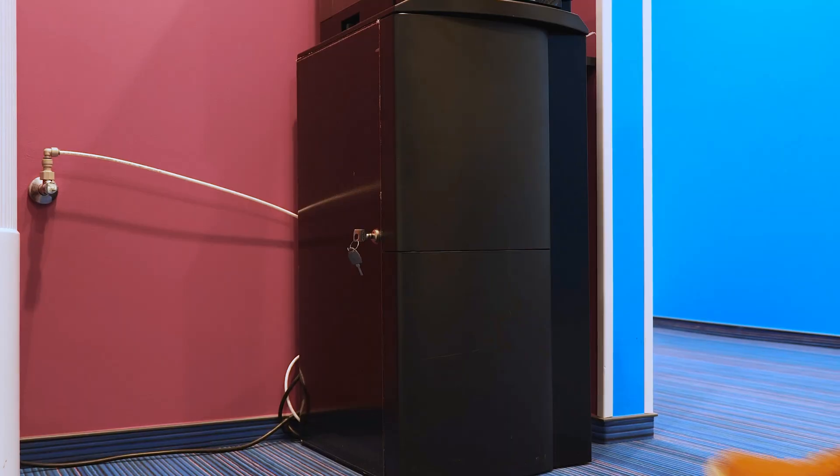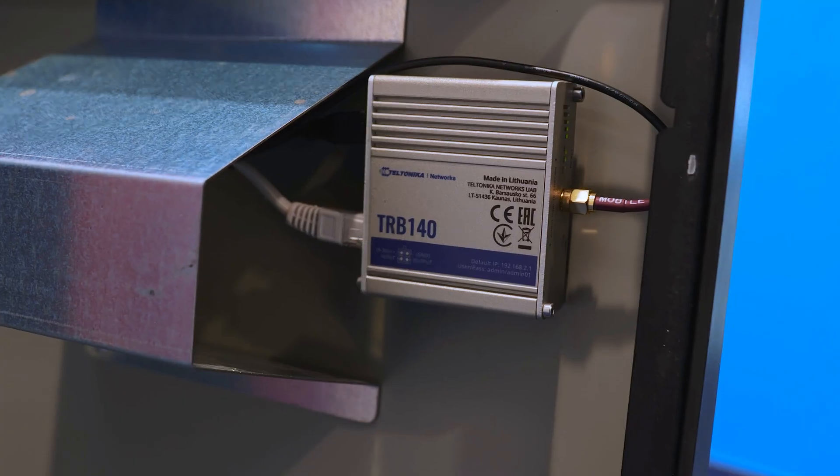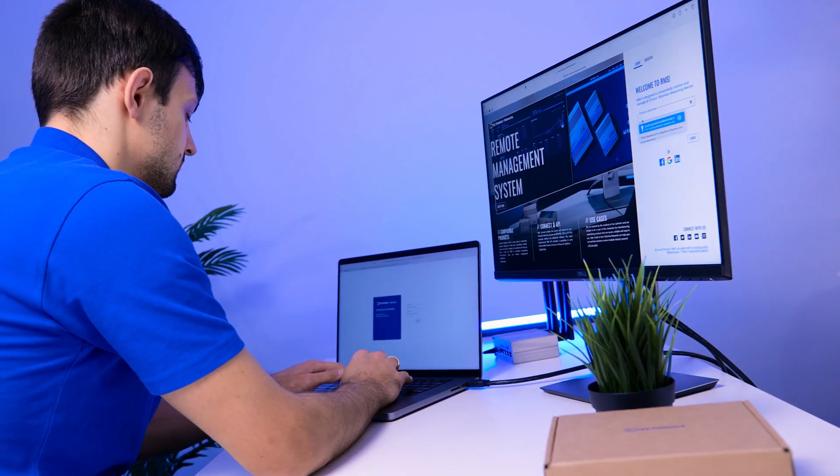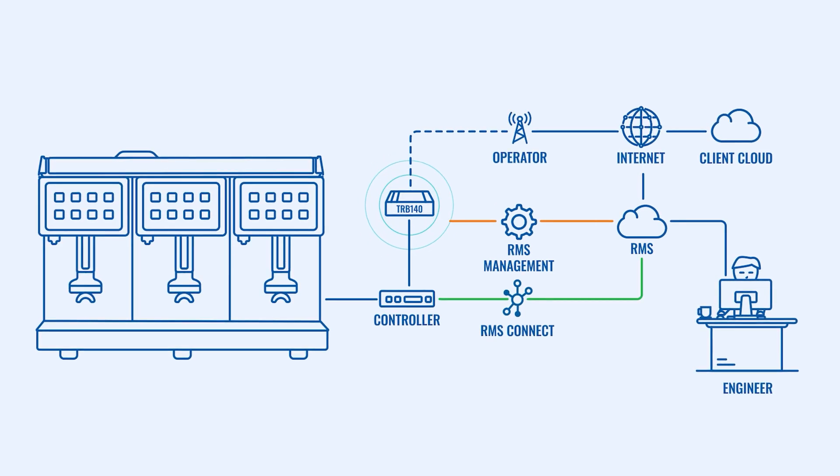One of our partners needed a better way and found one. They installed our TRB-140 Industrial Gateway to establish and maintain steady connectivity. They then began using RMS to manage the gateway's firmware updates, passwords, configurations, and more.